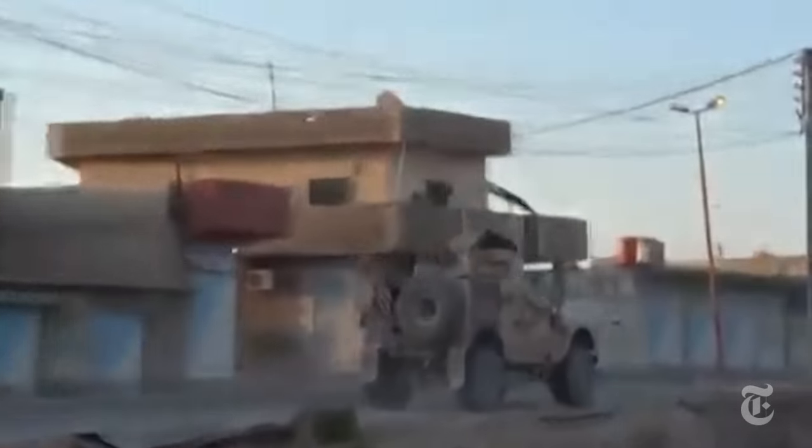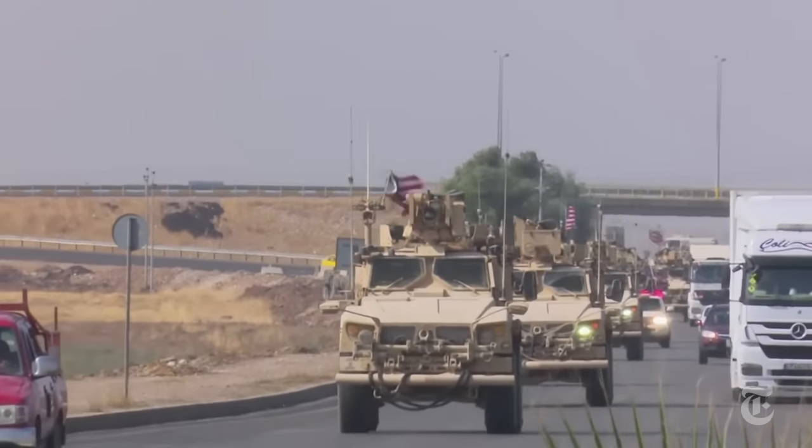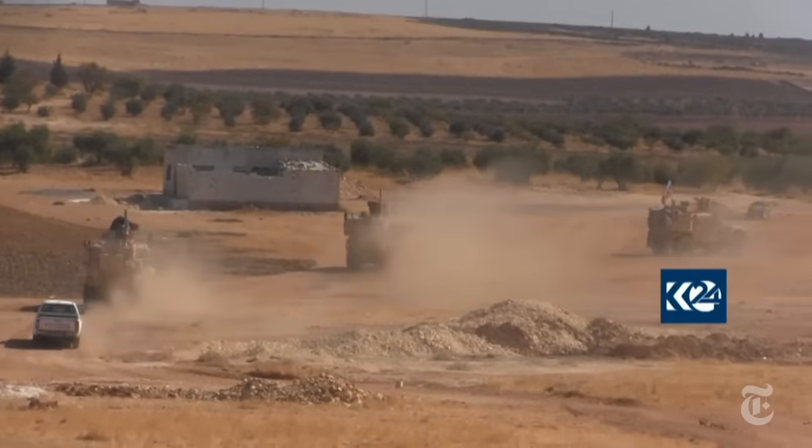Elsewhere in Syria, the withdrawal is less eventful. Military convoys join routine traffic on the highways. But it's not just the exit that draws attention.